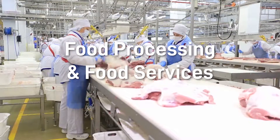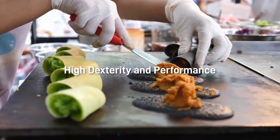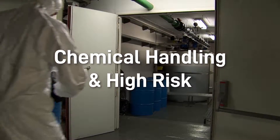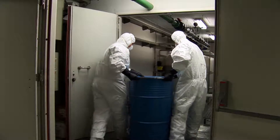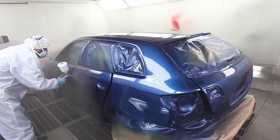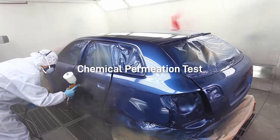Our gloves are suitable for handling all types of food, designed to provide excellent dexterity and performance. The ideal glove designed for high-risk exposure and heavy-duty tasks offers extra glove thickness of up to 20 ml for better protection and hybrid material to provide chemical permeation resistance.